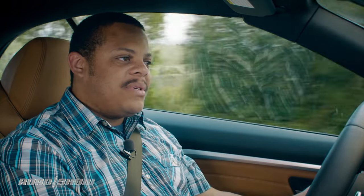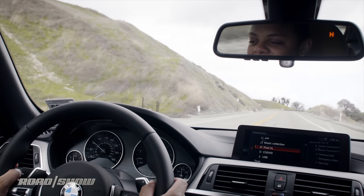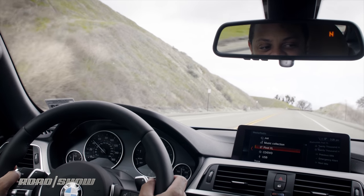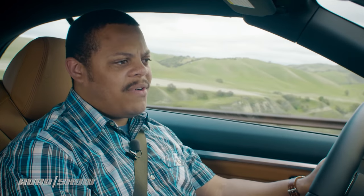That's the only gearbox available to the 4 Series Convertible, and it's pretty good. But if you're the kind of person that likes to roll your own gears, you're going to be stuck dealing with either paddle shifters or stepping down to the coupe. Of course, if you're the kind of person that wants the manual transmission, you're probably an enthusiast, which means that the coupe offers a number of other advantages over the convertible.